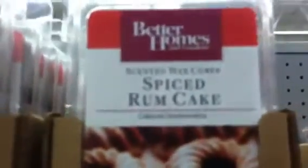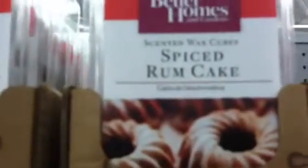One of my favorites — I'll be doing a review later — is the spiced rum cake. I absolutely love it. Love this scent.